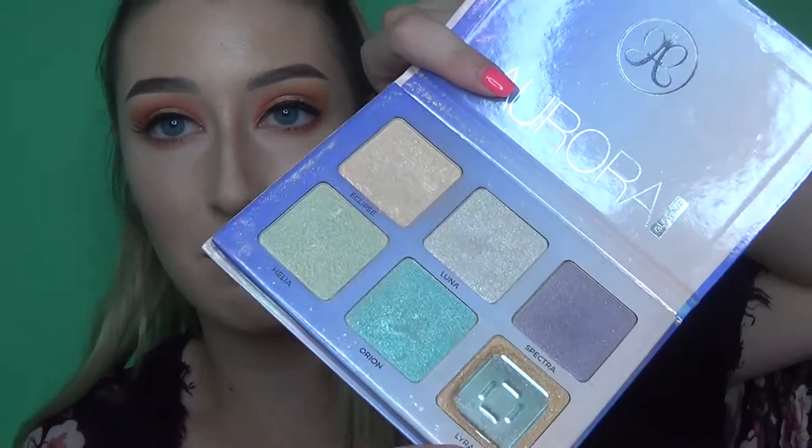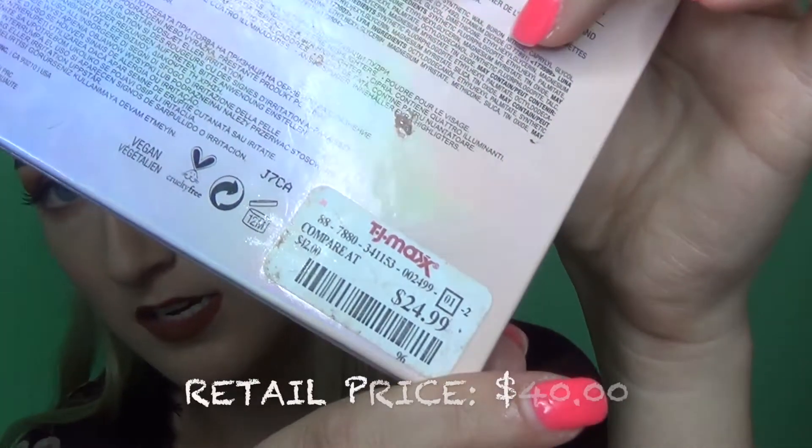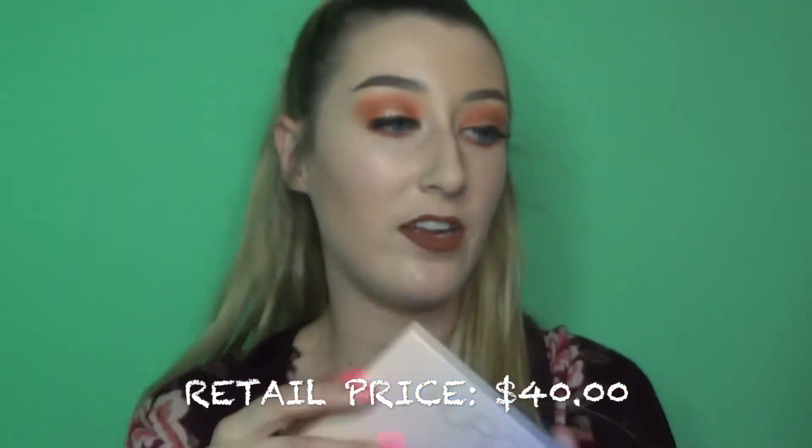I also found the Anastasia Aurora palette — another crazy find. I think the reason it ends up at TJ Maxx is because this batch breaks easily; all the ones I've seen there are smashed. I literally dropped mine from about a foot onto carpet and a shade broke. So that's probably why it was there, but it was also $24.99 and I use it every day.